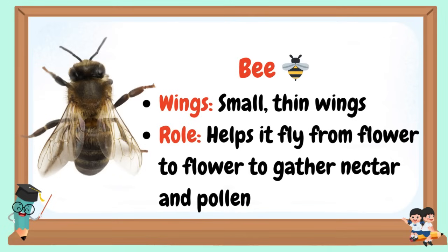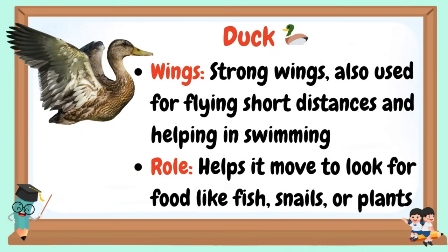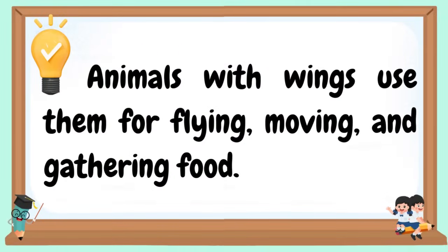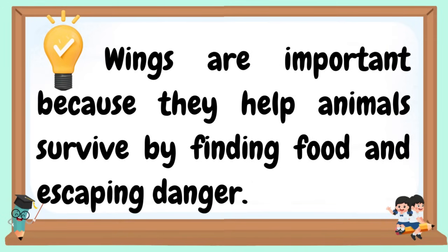Bee: Wings are small and thin. Role: helps it fly from flower to flower to gather nectar and pollen. Duck: Wings are strong. Also used for flying short distances and helping in swimming. Role: helps it move to look for food like fish, snails, or plants. Animals with wings use them for flying, moving, and gathering food. Wings are important because they help animals survive by finding food and escaping danger.